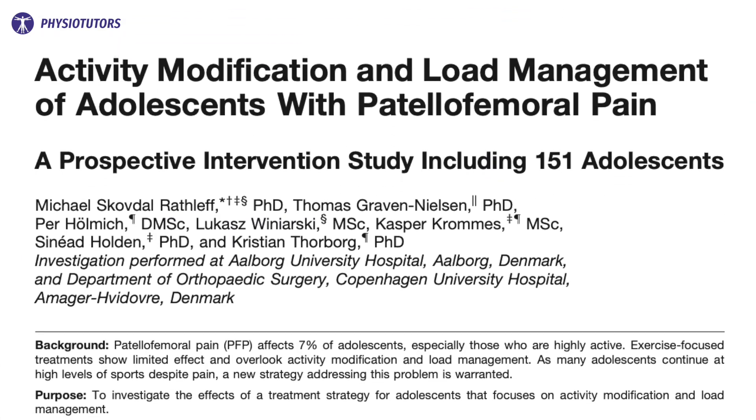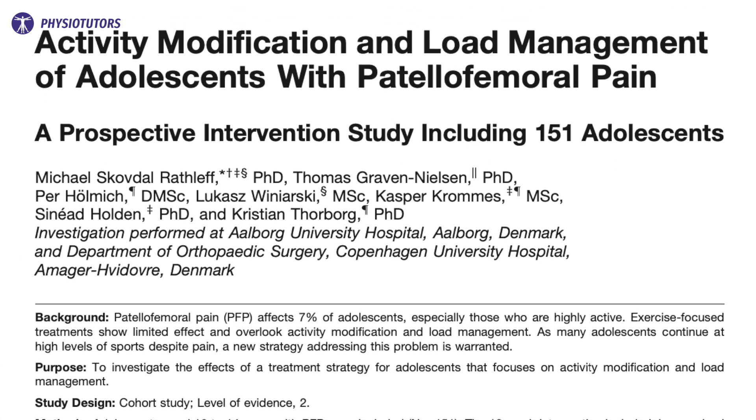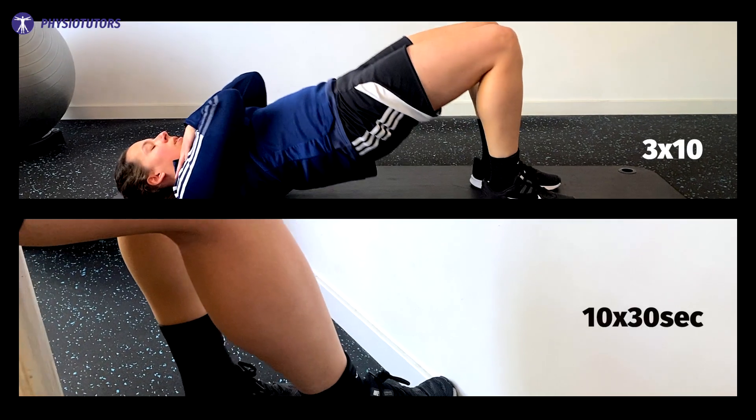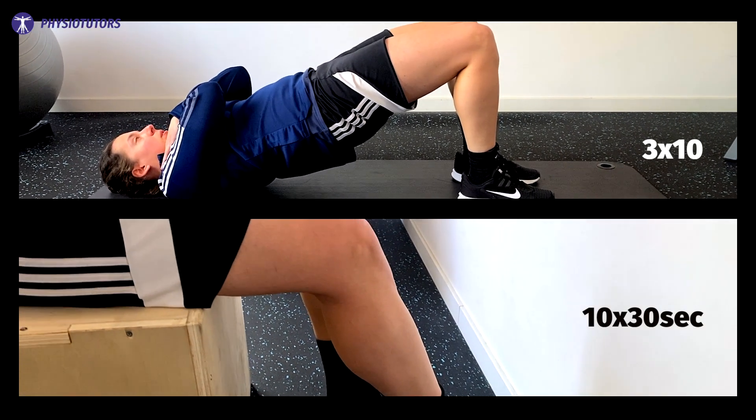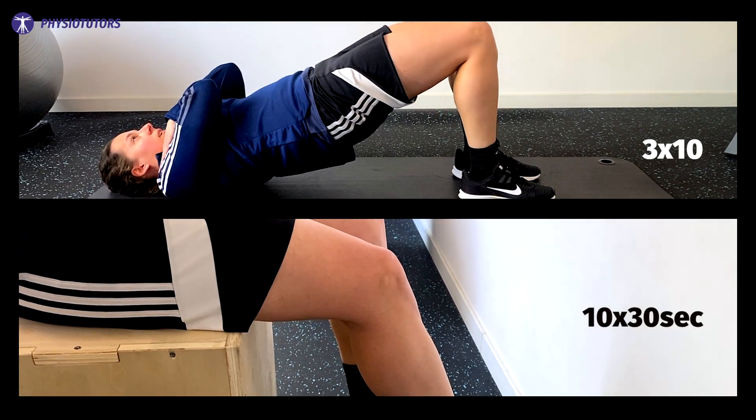A prospective cohort study was conducted including adolescents with patellofemoral pain aged 10 to 14 years. An intervention of 12 weeks was held where focus was on activity modification and gradual re-exposure to increasing knee joint loads. Next to an initial reduction in sports participation and avoidance of pain aggravating activities in the first 4 weeks, the athletes were instructed to perform supine bridges and static knee extension holds against the wall.